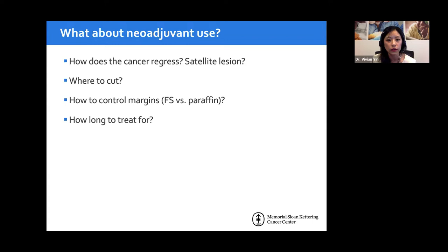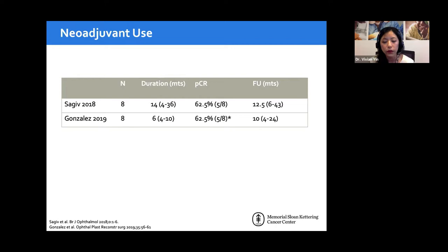Two retrospective studies have examined neoadjuvant vismodegib use — one from MD Anderson and one from Europe. Both had only eight patients. Both showed similar pathological complete response rates of about 60%, with follow-up of 10 months to one year. However, treatment duration was quite variable: the MD Anderson study had a mean duration of 14 months, while the European study was only six months. This variability in duration is clinically significant, as highlighted in the next case.